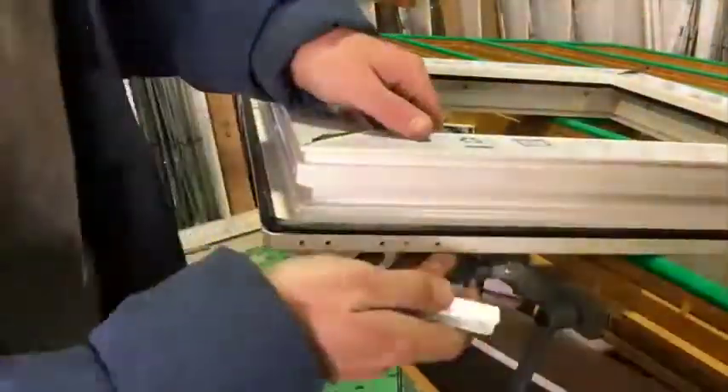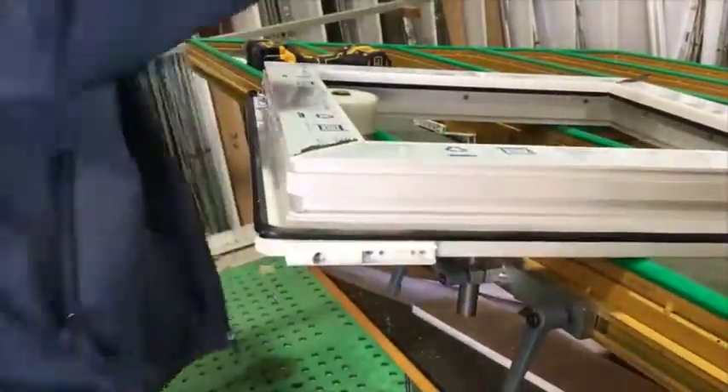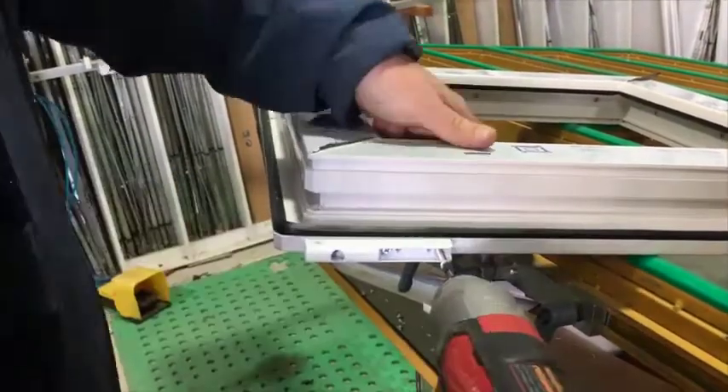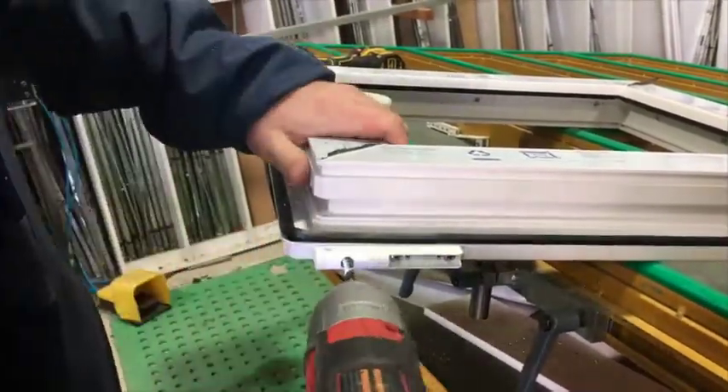The bottom pivot hinge is then fastened on using a simple drilling jig to pre-drill holes. Finally, for larger windows, a centre lock can be installed to give you yet again more locking points on the hinge side and bottom.